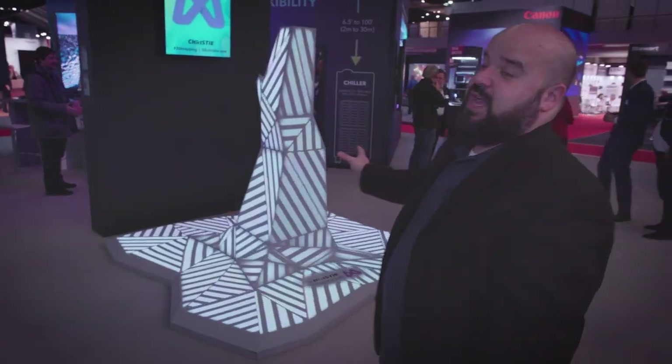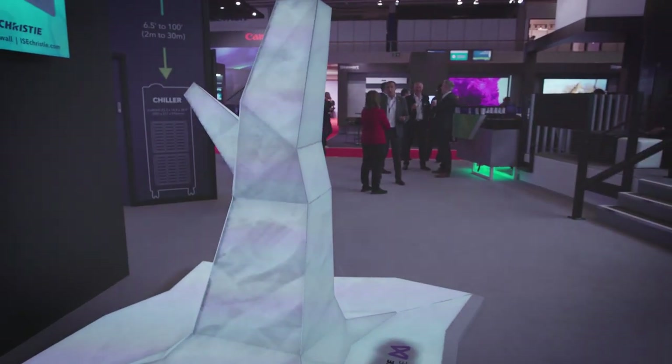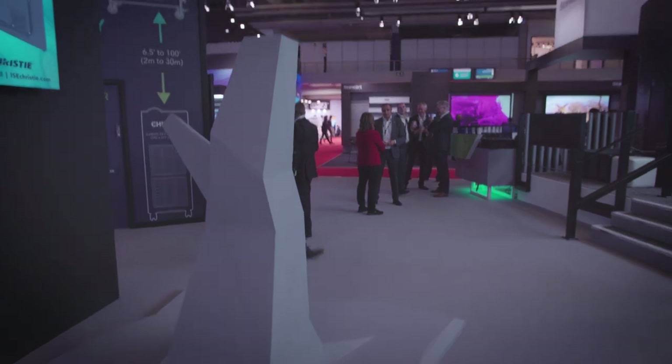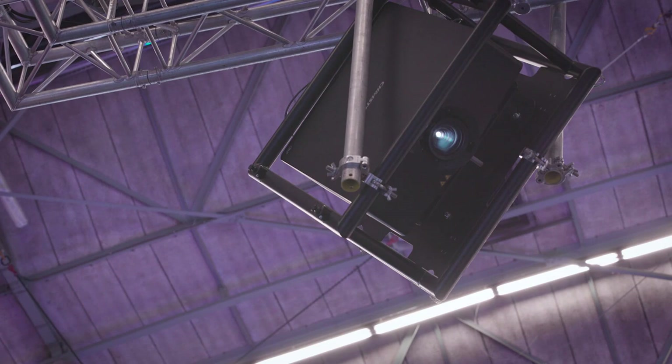You can see we have a 3D object here, essentially a 3D tree trunk, and we are basically projection mapping it in a 360 degree angle. We have four HS series 1DLP projectors doing the projection.